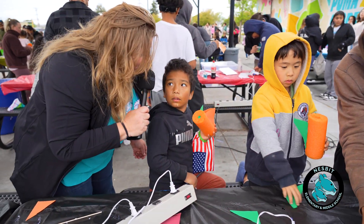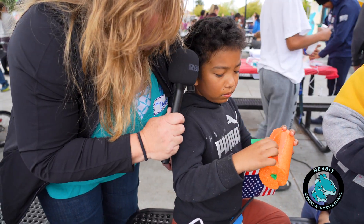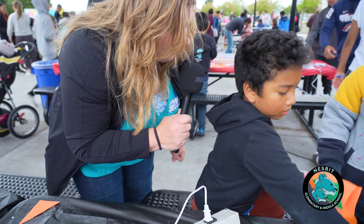What did you just make? A rocket! And are you going to go launch it at the launcher? Yeah!